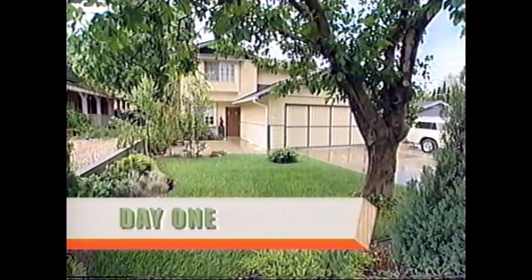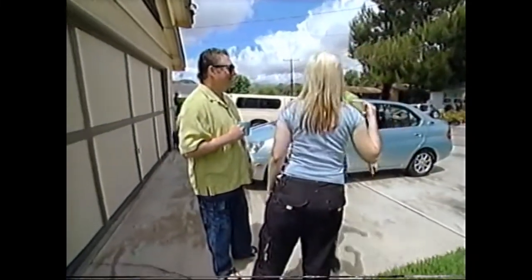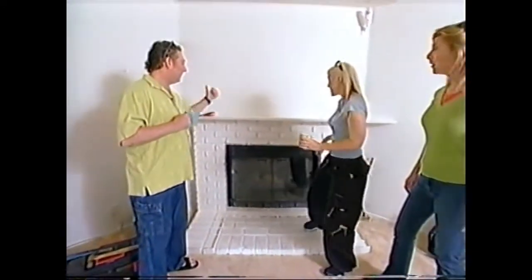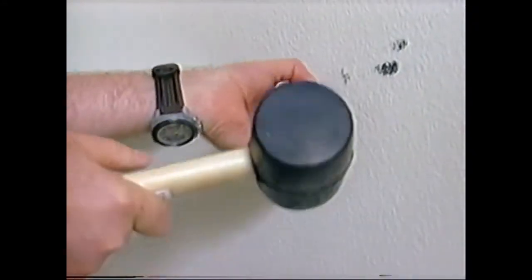Today is day one of the project and Matt and Kelly are ready to rock and roll. Their friend Brenda has signed on for the day. They're going to demo the mantle. That means they get to destroy stuff first, and then build it up. Die, mantle!